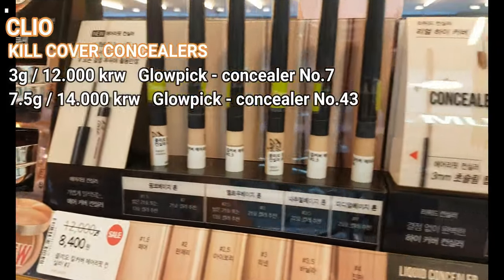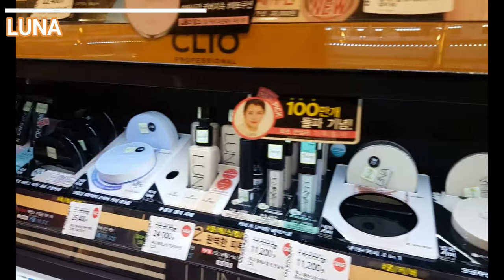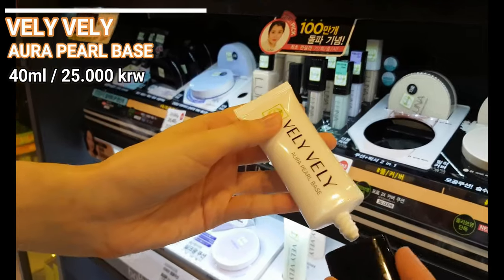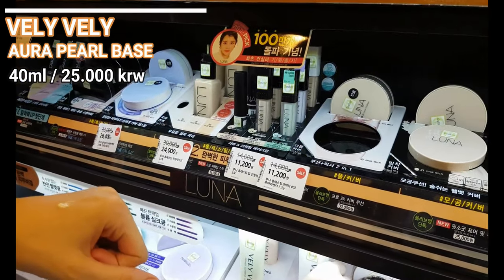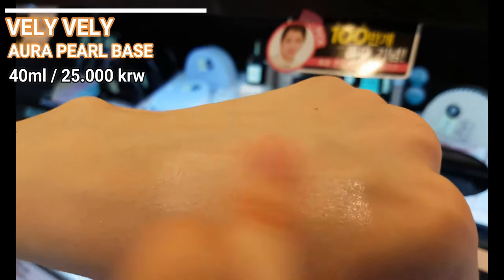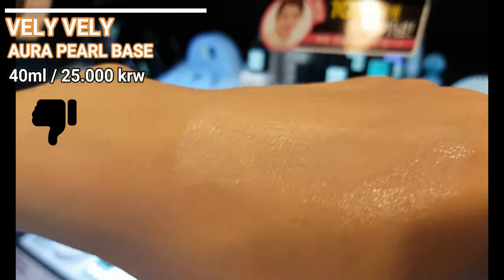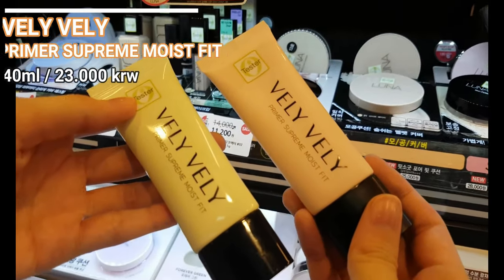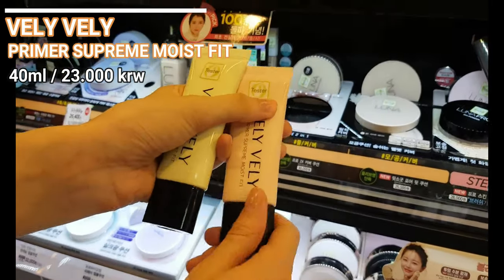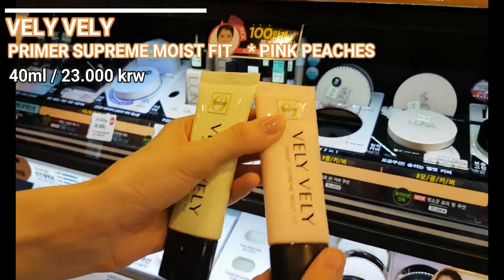Luna brand — never interested, never tried and I don't think I would ever purchase it. Welly Welly brand has these three makeup bases and primers that seem nice. At first I especially fell in love with the shine of the Aura Pearl base, but I do not recommend it at all — the glitter particles stick into your pores and cause irritation and breakouts. Beautiful fluid that creates horrible skin. The other two primers have moisturizing ability, the only difference is the coloration — one is pink-peach and the other is green. I was not fond of these ones either.